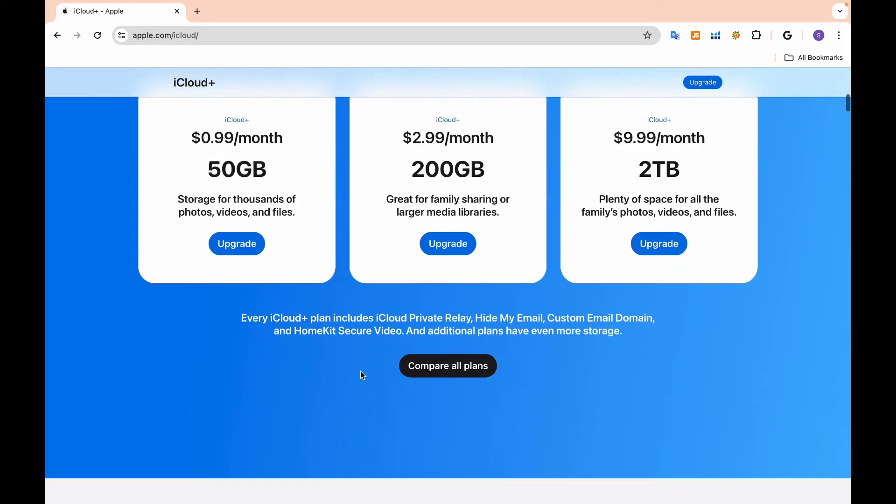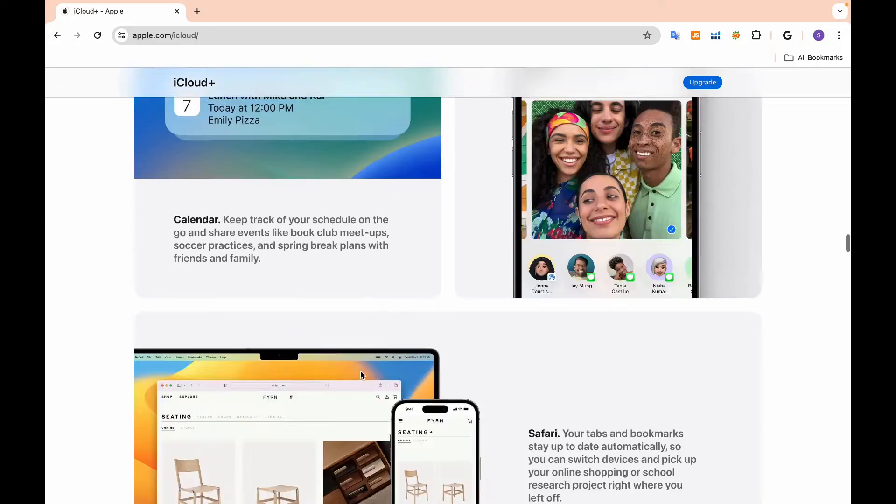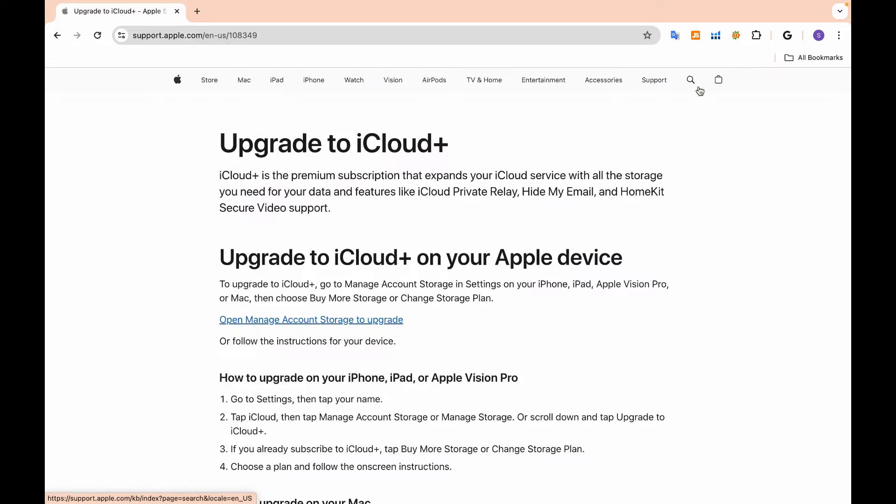With our lives increasingly revolving around our smartphones, running out of storage on our iPhones can be a frustrating experience. But did you know you can always buy more storage on iPhone?